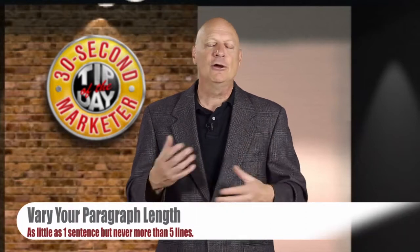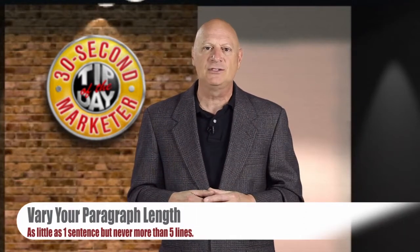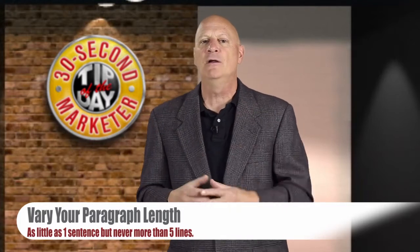And then finally, vary your paragraph length. You could have one-sentence paragraphs, or you could have paragraphs up to five lines — but never more than that.